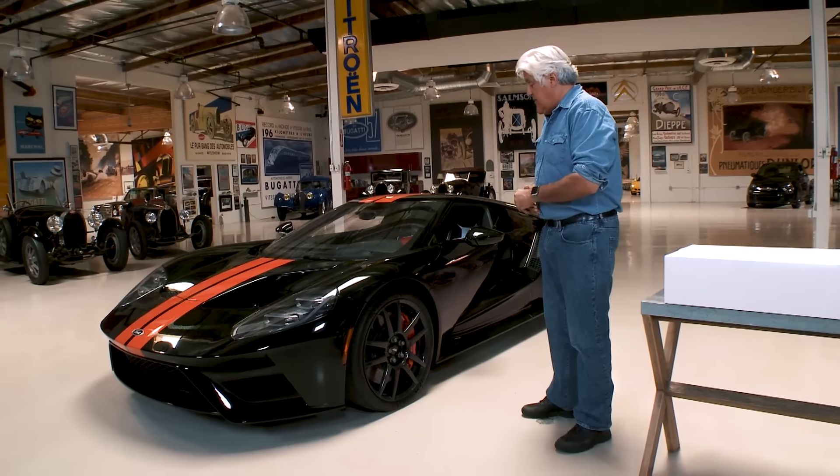Welcome to this episode of Jay Leno's Garage. Today the car is the 2017 Ford GT. I've had this about a week, and I put just about a thousand miles on it, and it's pretty amazing. We'll get into the whole car in just a second.